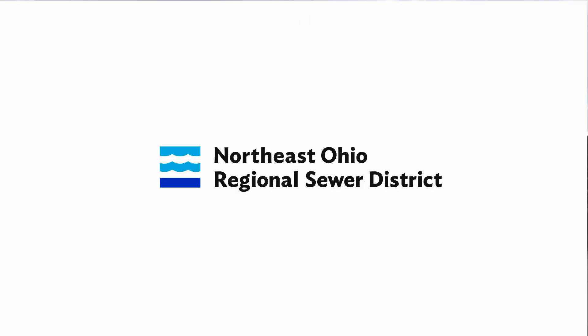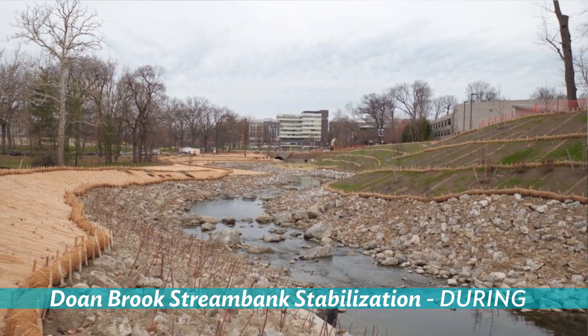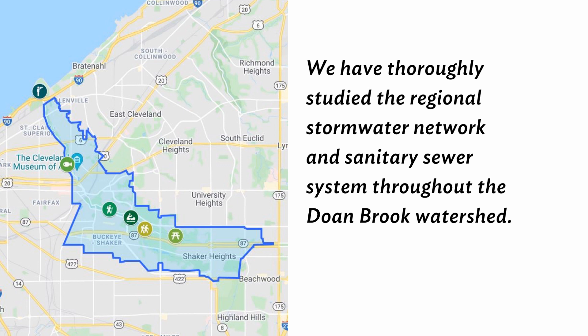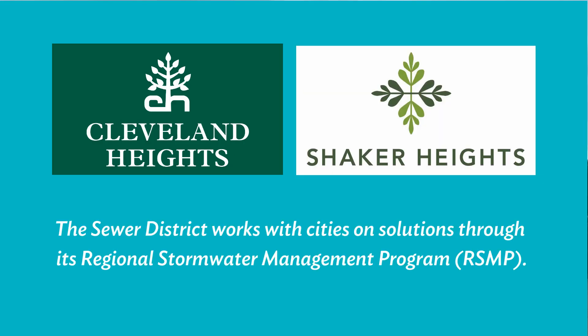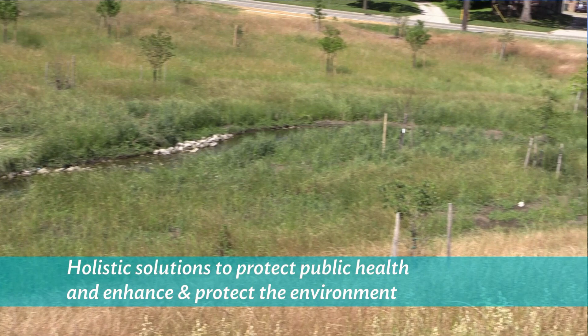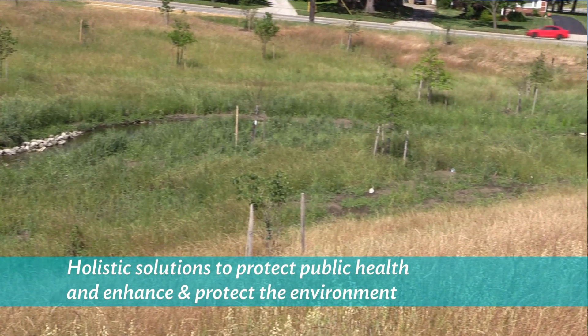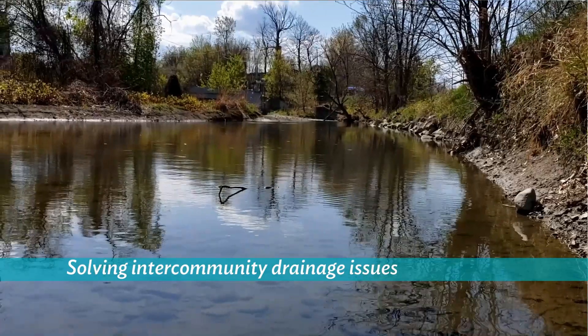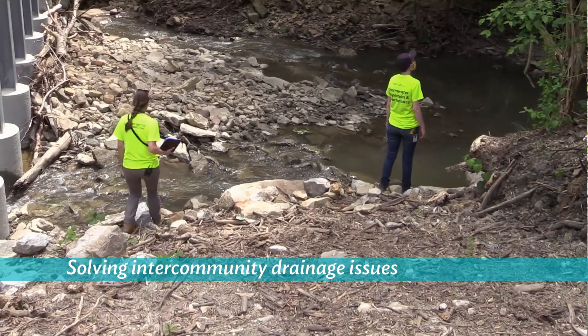So you may be asking, just how does the Northeast Ohio Regional Sewer District fit into this puzzle? As the region's wastewater and stormwater utility, we are a true community partner when it comes to solving our region's legacy stormwater issues. When the communities approached us, we were happy to work in partnership with the cities to explore solutions through the lens of the regional stormwater management program. That means we look holistically at the entire watershed to design solutions that will protect public health and enhance and protect the environment. We actively work with our member communities to solve inter-community drainage issues, whether that's building pipes or fixing streams.